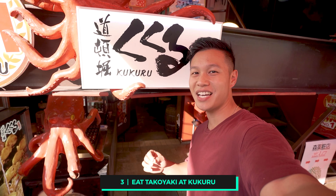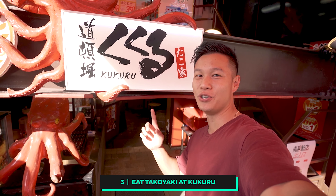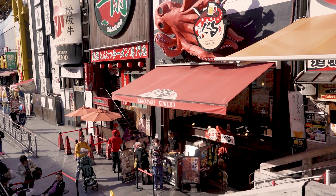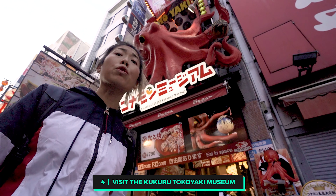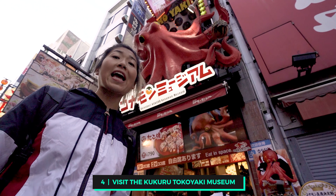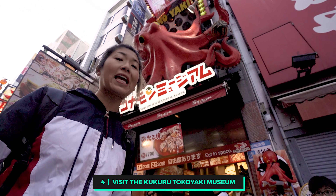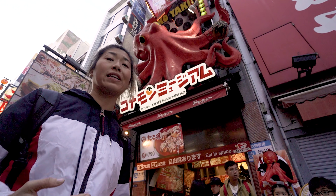One of the best places to get takoyaki in Osaka is at Kukuru. Make sure to try their signature takoyaki. Right behind me is the Kukuru Konamon Museum, also known as the Takoyaki Museum. Inside you'll be able to sample takoyaki and learn about how it is made.